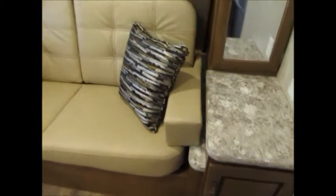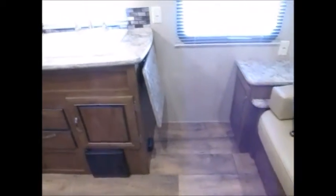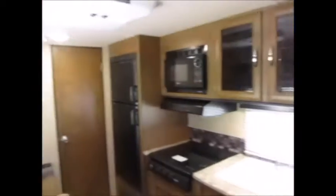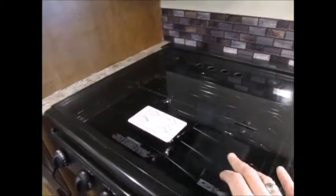As soon as you walk in, right to the right you have a little sofa and a decent amount of floor space. Your kitchen is here in the center — very nice glass inlay in the cabinets, a double basin sink, and a three-burner range top with a glass cover. There's also a table here that flips up to give you more counter space.